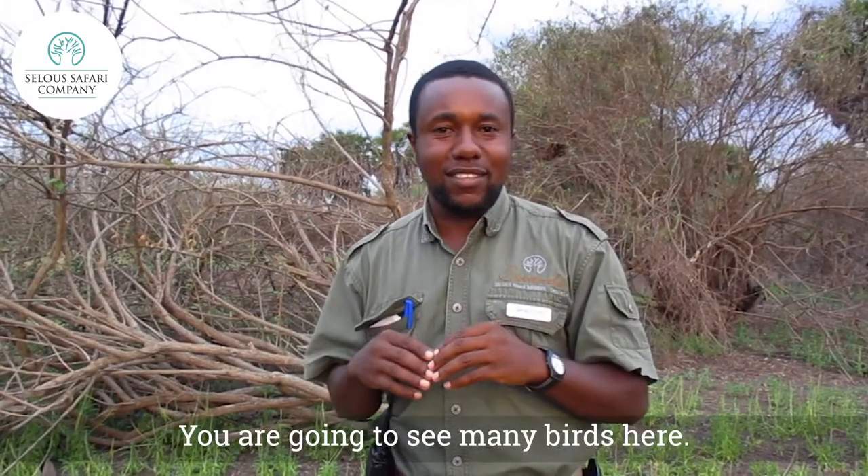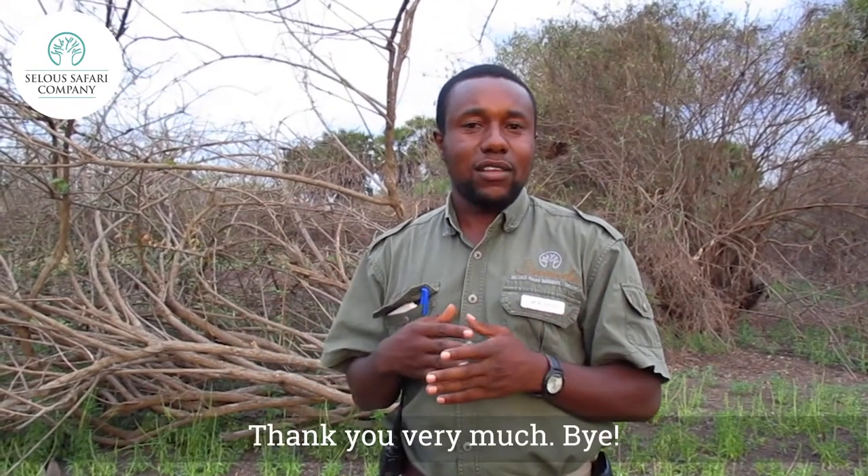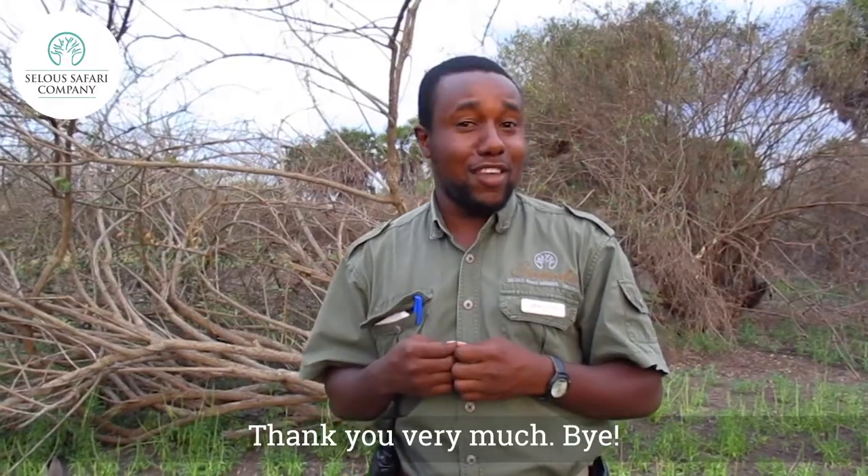Karibu Tanzania, Karibu Selous, Karibu Nyerere National Park — you are going to see many birds, including the southern ground hornbill. Thank you very much.